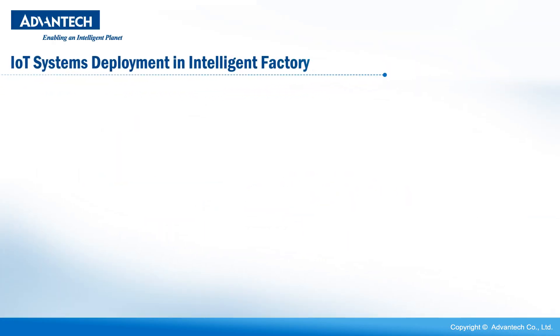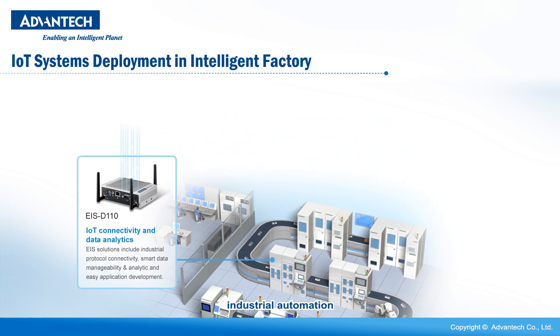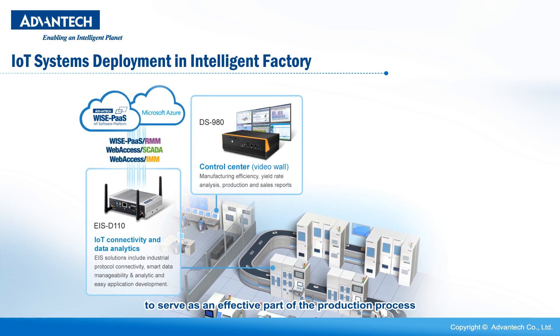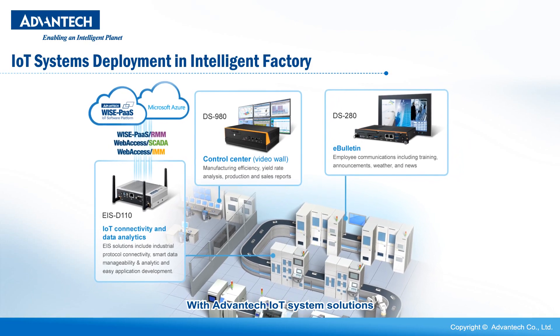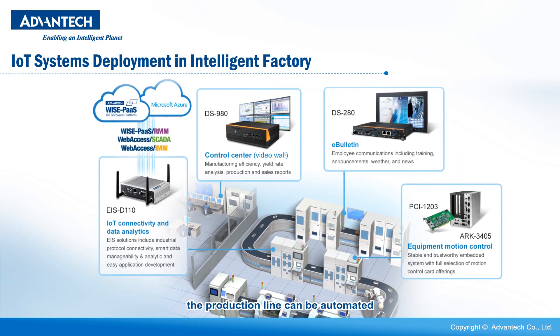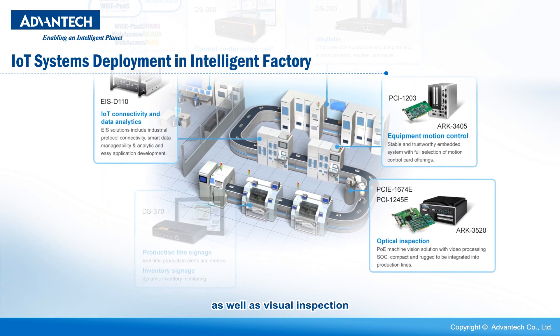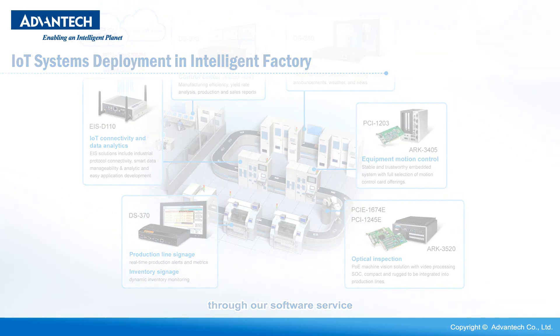IoT systems deployment in intelligent factory. In the IoT era, industrial automation has gradually become sufficiently reliable to serve as an effective part of the production process. With Advantech IoT system solutions, the production line can be automated with robotic machine control as well as visual inspection and support data visualization through our software service.